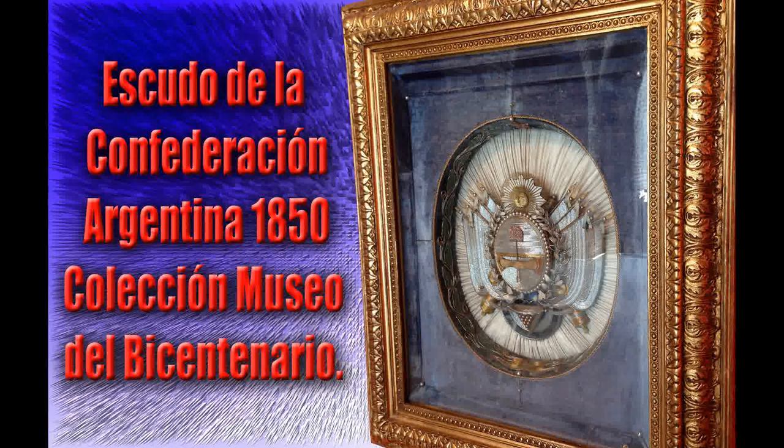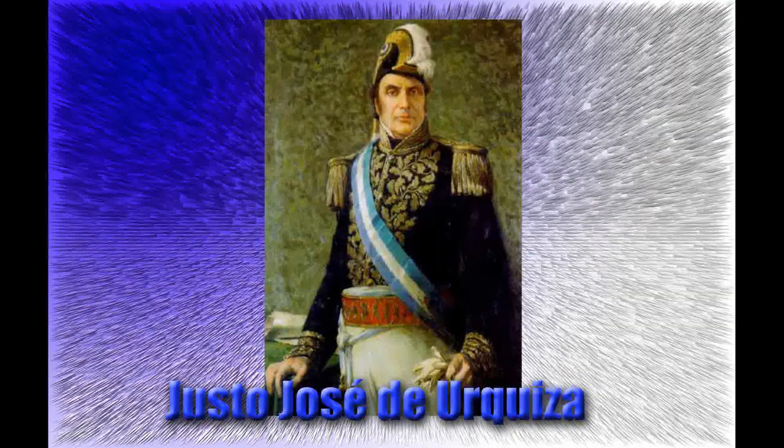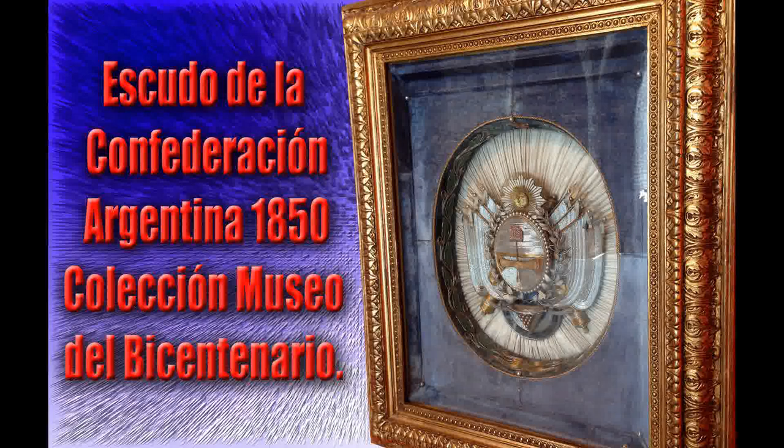El escudo nacional constituye uno de nuestros símbolos patrios. Su origen se remonta al año 1813, cuando la Asamblea General Constituyente de las Provincias Unidas del Río de la Plata, conocida como Asamblea del año 13, estableció ese particular diseño como sello para sus documentos oficiales. Utilizado por Manuel Belgrano como distintivo de las tropas independentistas, fue rápidamente reconocido como símbolo del naciente Estado argentino. En la colección se encuentra un particular escudo nacional cuyo diseño fue muy popular durante la segunda mitad del siglo XIX, realizado por damas entrerrianas y obsequiado al presidente Justo José de Urquiza en 1855, confeccionado en raso y terciopelo de seda con aplicaciones de perlas e hilos metálicos.